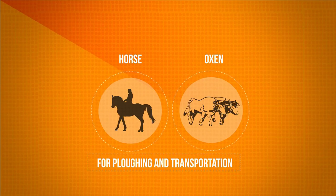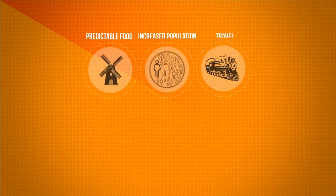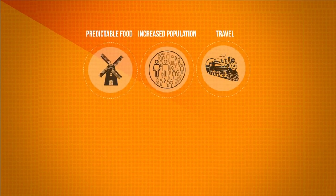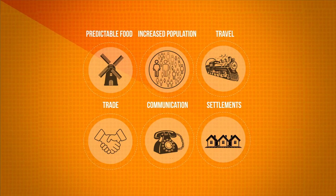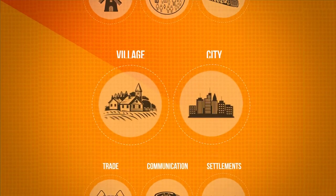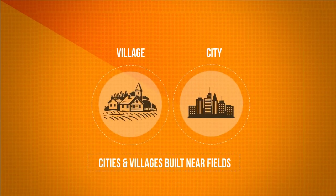Agriculture allowed fewer people to provide more food. Regular, predictable food production led to increased populations and density of people. People now had the time to travel, grow, trade and communicate. Settlements began growing, and the first villages and then cities were built near fields of domesticated plants. Civilization was founded upon selective breeding.